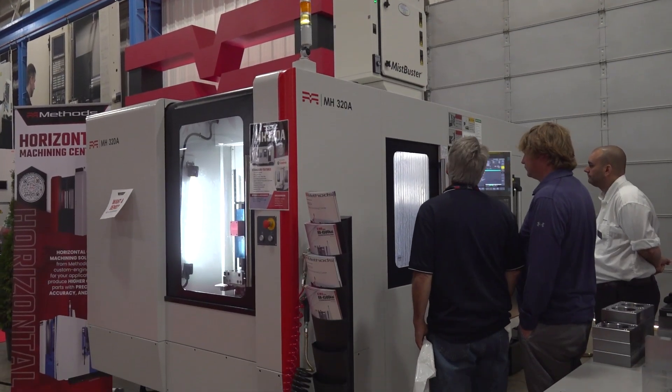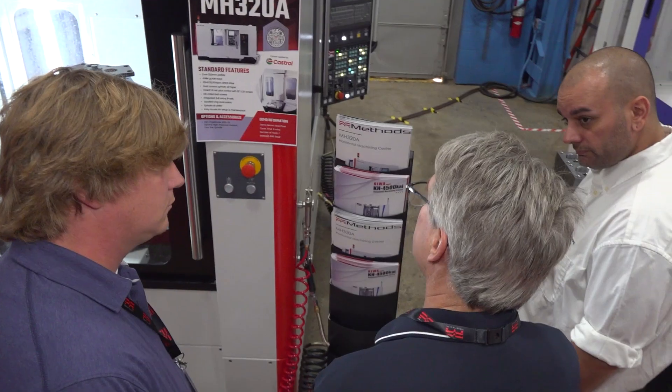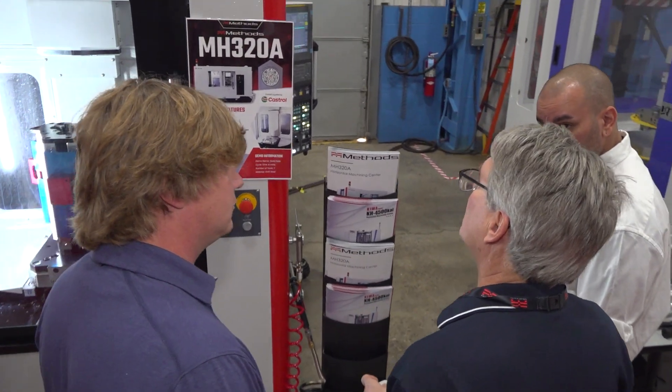Yeah, we have a great product lineup at Methods, right? We have some fantastic 400, 500 millimeter horizontals — we have Kiwas, we have OKKs, we have Yazda — some fantastic machines. But we really felt that there was a gap in our product lineup: some smaller horizontals. There's just nothing out there, not a lot in that arena.